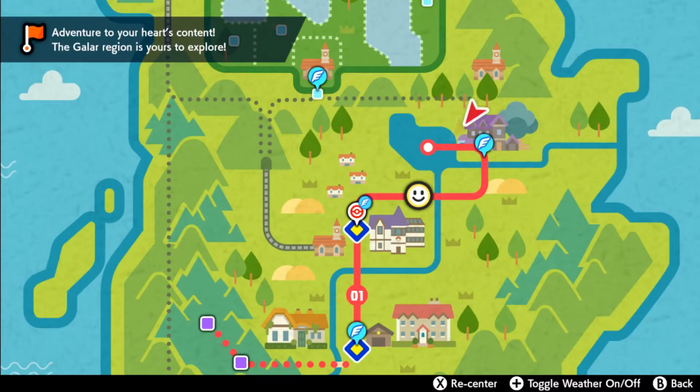Hello everybody, it's Techno here. Today I'm going to show you the easiest way of finding Prism Scales in Pokemon Sword and Shield.